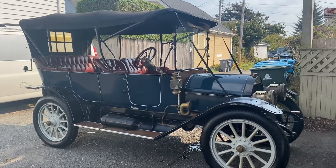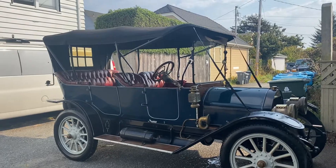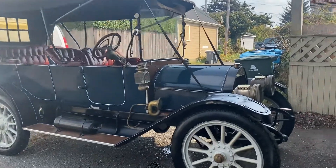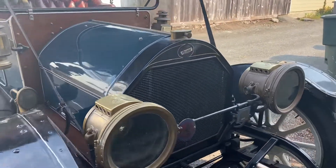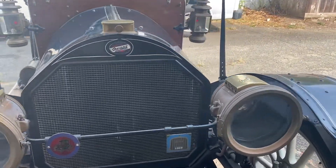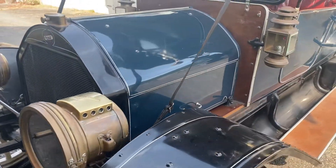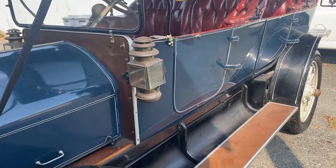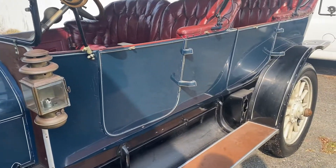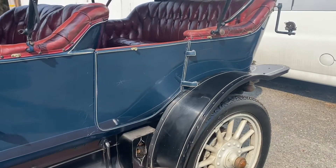I believe it's a Model 69. Looks to be a touring vehicle. Brass era. Sounds like she's running good. I believe she's leaking a bit of oil — the sump needs to be resealed.